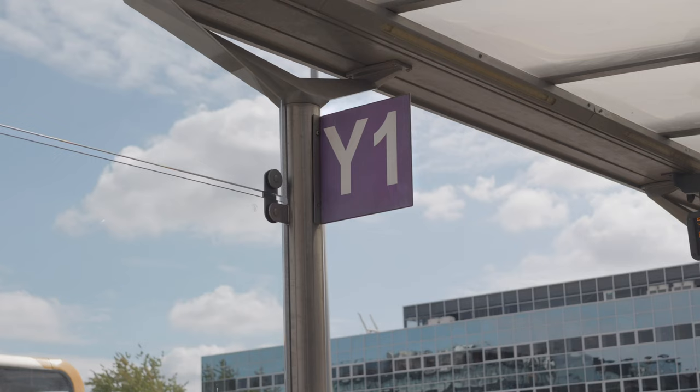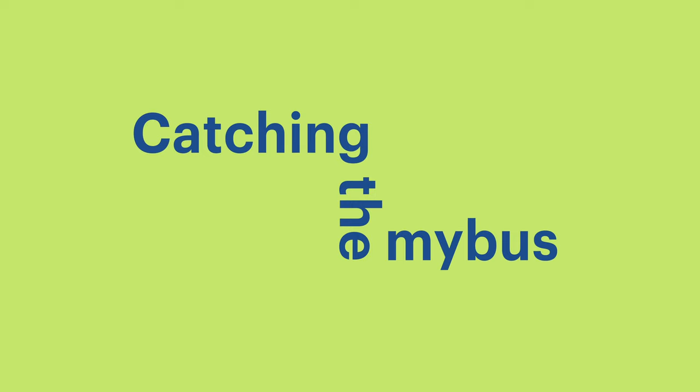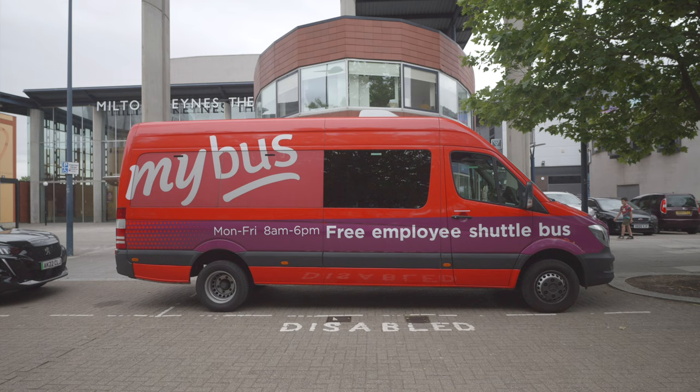You can also catch a bus from Milton Keynes Central Station which takes about 5 to 10 minutes. You can catch buses 1 to 8 and 300 from stops Y1, Y2, Y3 and Y5. Ask the bus driver for the theatre district stop on the Midsomer Boulevard. The My Bus travels to and from Milton Keynes Central train station. You can show your MK Gallery tickets to the driver when you get on the bus and your journey from the station to the gallery will be free. The My Bus stops directly outside the gallery.